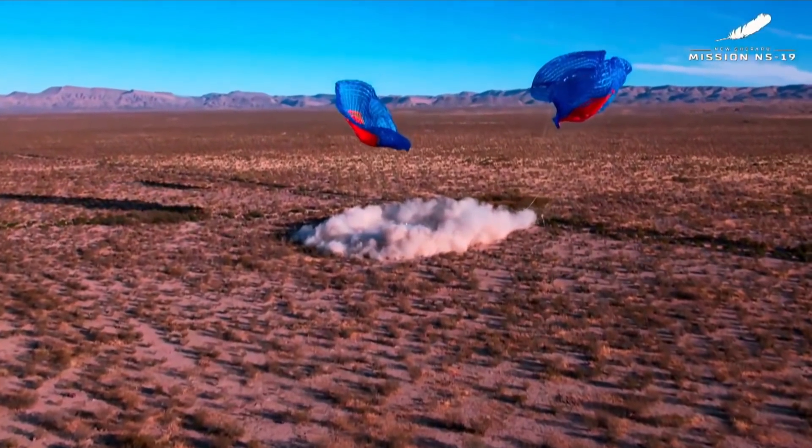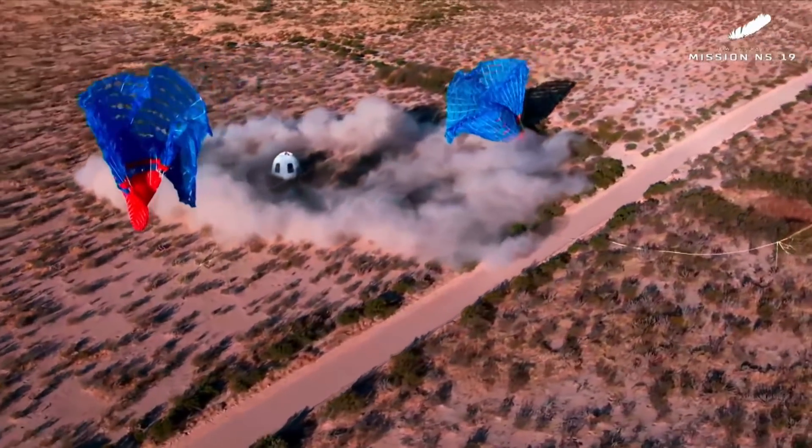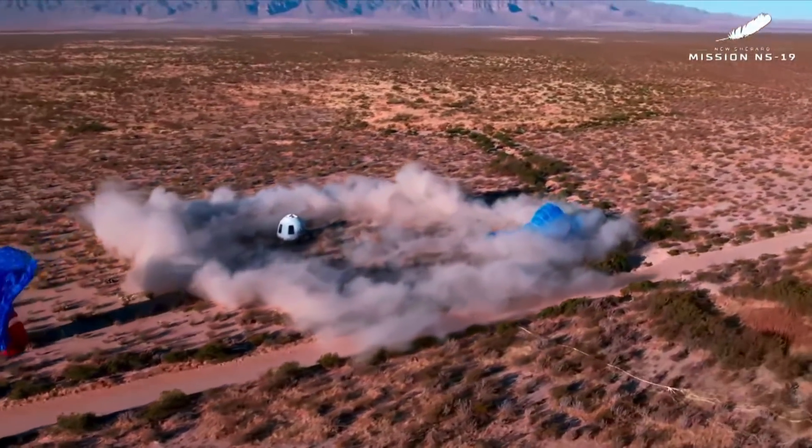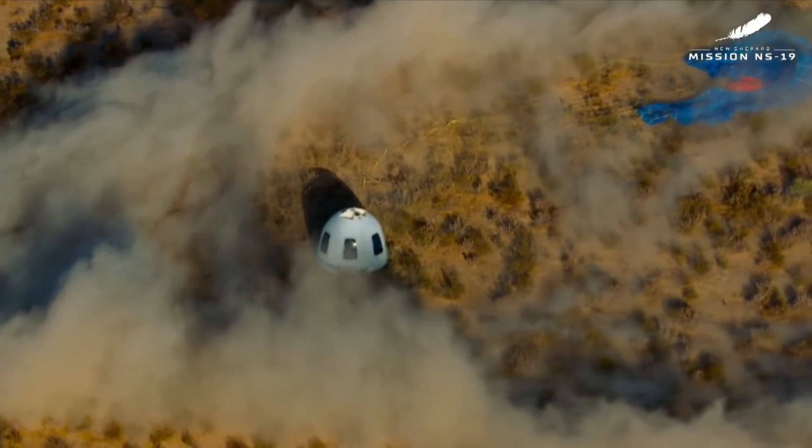That is a beautiful sight — hearing it all around from the crew. I think it is safe to say that the word 'touchdown' has a new meaning for Michael Strahan today.